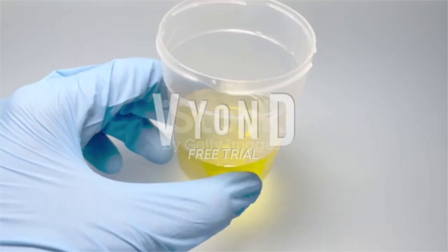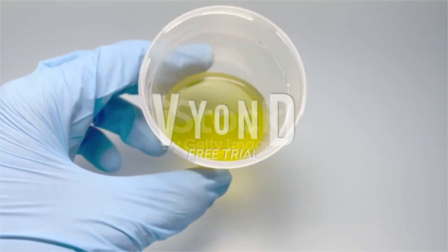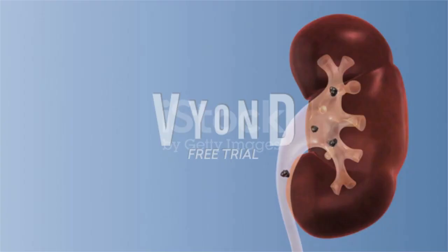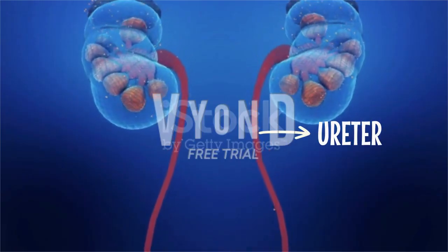Kidney stones can start small but can grow larger in size, even filling the inner hollow structures of the kidney. Some stones may stay in the kidney and do not cause any problems. Sometimes, the kidney stones can travel down the ureter — the tube between the kidney and the bladder.